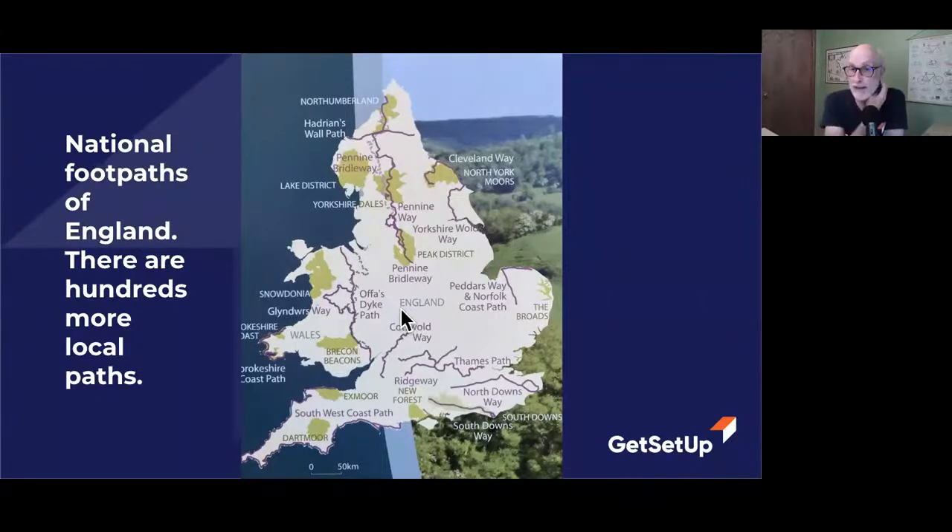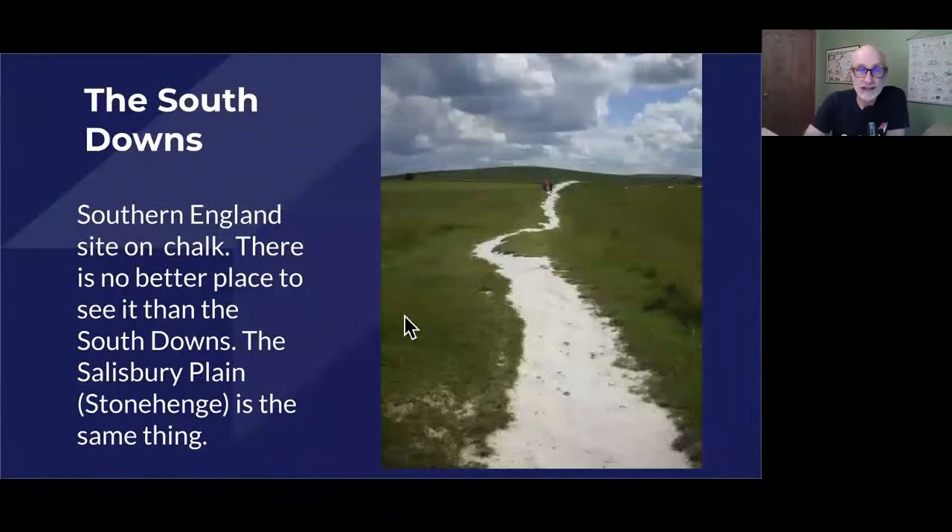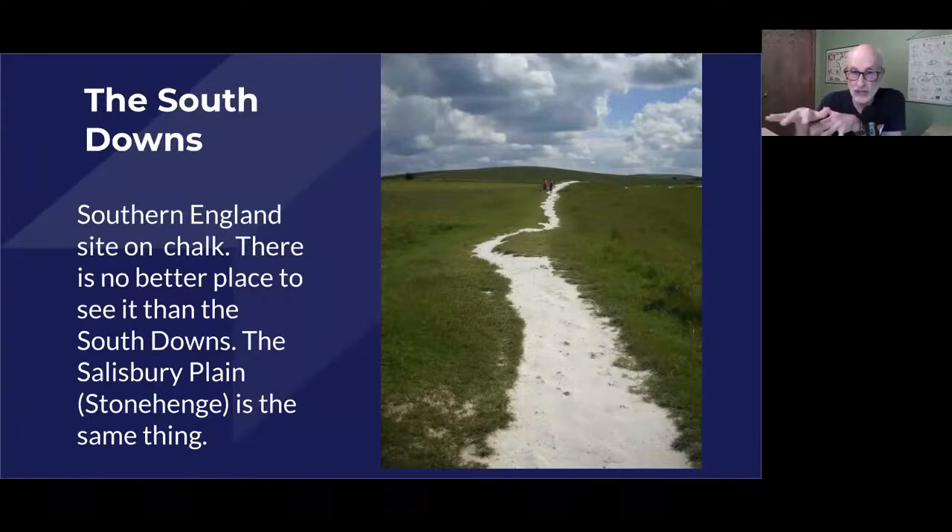In many cases where these routes cross over a farm field or pasture, they have stiles so you can get up over the fences — they don't want you letting the cows or sheep out, mostly sheep. The South Downs was the first one I hiked in 1998 and 2008. Southern England sits on chalk, and there's no better place to see it than the South Downs. The Salisbury Plain — a lot of us know this famous landscape where Stonehenge is, and Avebury and other places — it's all part of that chalk land.